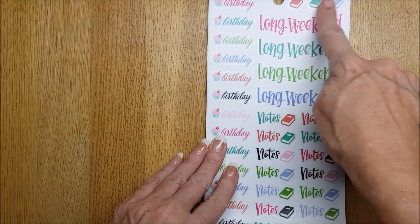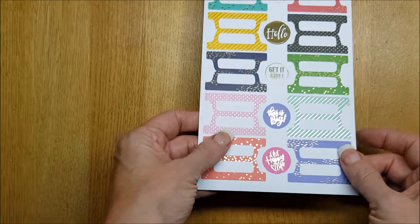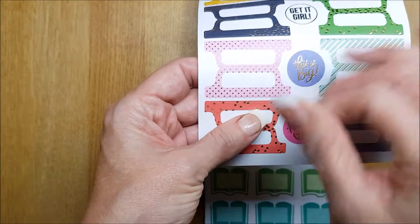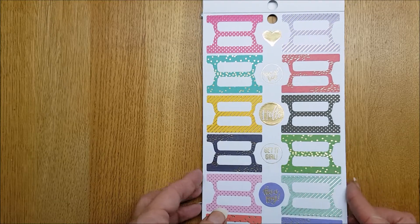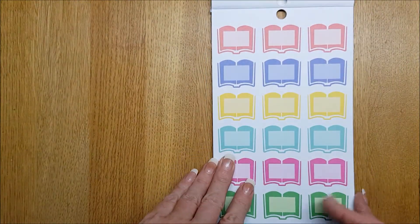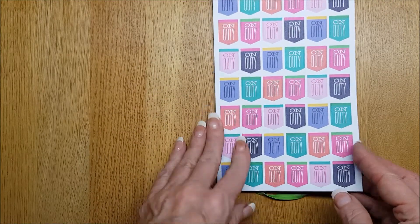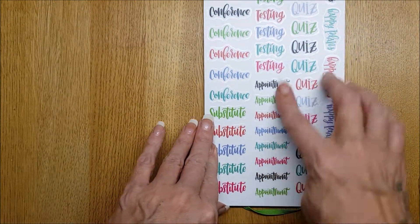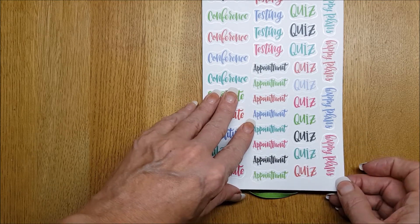And then we have these lovely, really clear birthday stickers, long weekend, books, notes, and these — I presume that you fold over on your tabs. I haven't used them yet; I haven't seen them in any of the other sticker books, so I'm presuming you would fold that over so you could write on your dividers. I'm going to try one out later. Then you have some books for what you're reading, some flags or spanner ones, then conference, substitute, testing, appointment, quiz, happy plans.